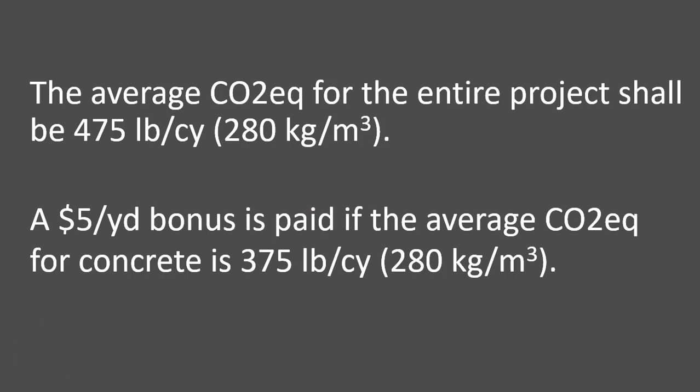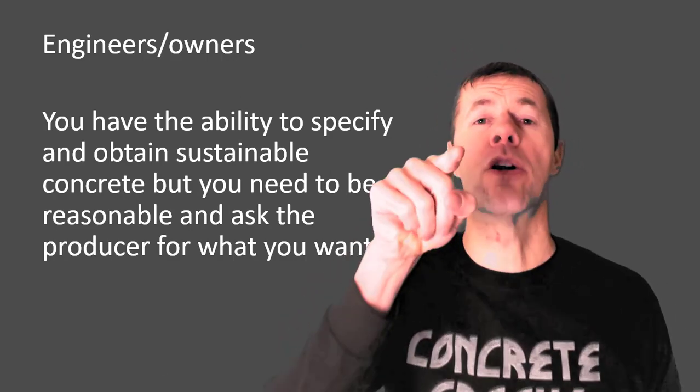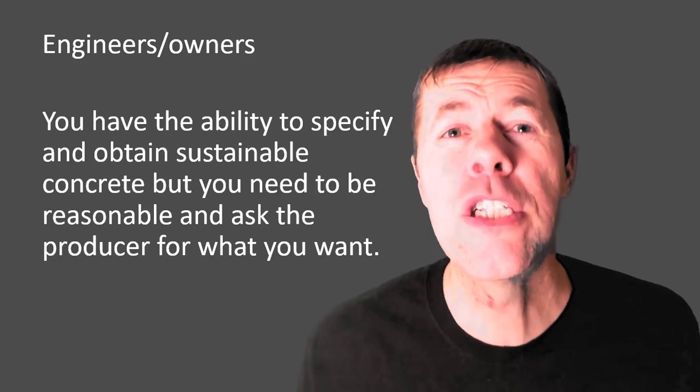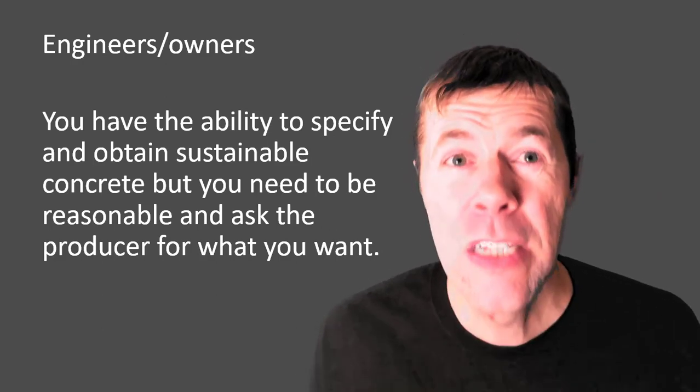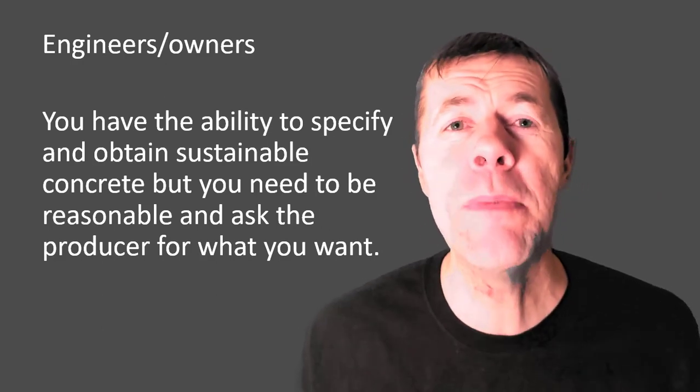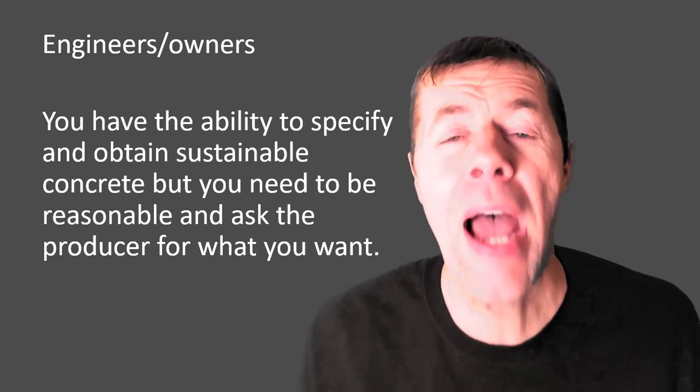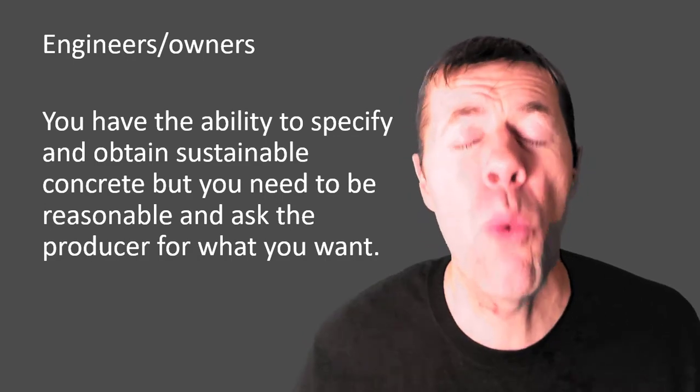You can also give them a bonus. You can say, 'I'll give you $5 more per cubic yard if you can drop that CO2 equivalent down on average to 375 pounds per cubic yard.' You would be amazed what people will do for a little bit of incentive. Engineers and owners, pay attention — you have the power and the ability to specify and obtain sustainable concrete, but you need to be reasonable and use this framework or an EPD to ask the producer for what you want.